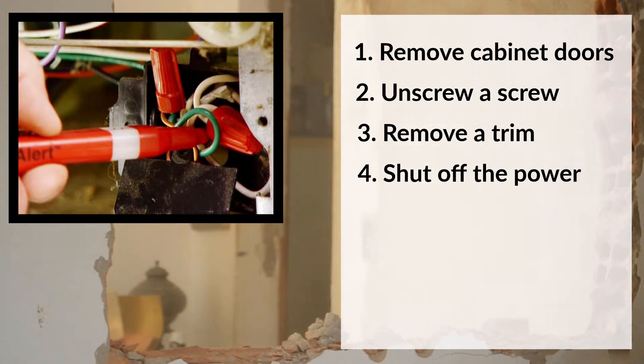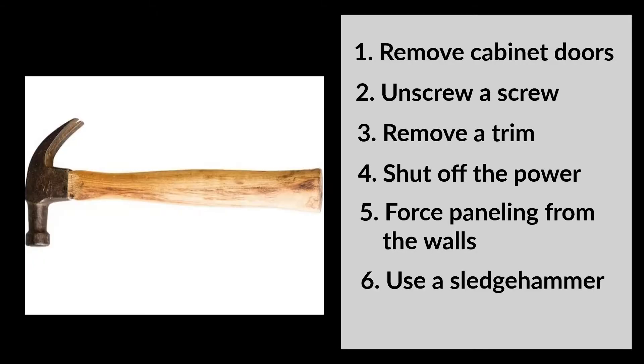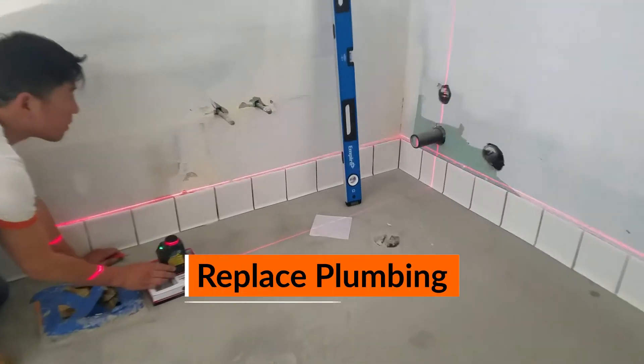Fifth, use a crowbar to force sheets of paneling from the walls. Sixth, use a sledgehammer for brute force, but do not smash the studs. Seventh, recycle old appliances and take everything else to the dumpster. Then replace outdated kitchen plumbing.